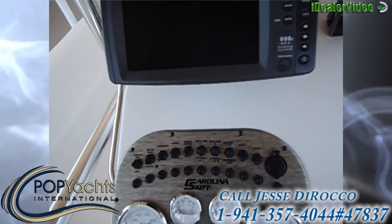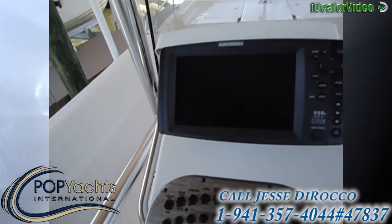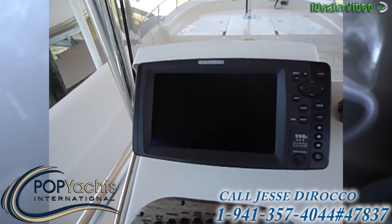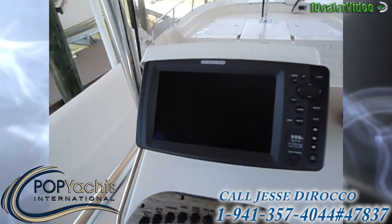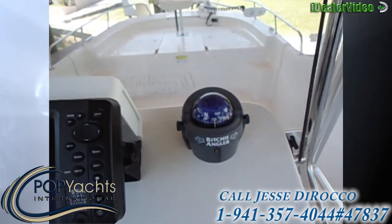Nice bar with eight gauges. Got courtesy lights, livewell lights, nav lights and all that. Got a Humminbird 998c GPS plotter and side imaging fish finder. Ritchie compass.